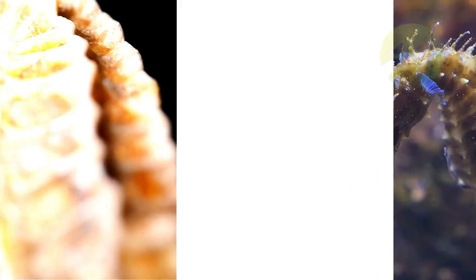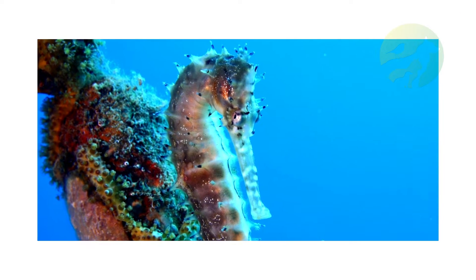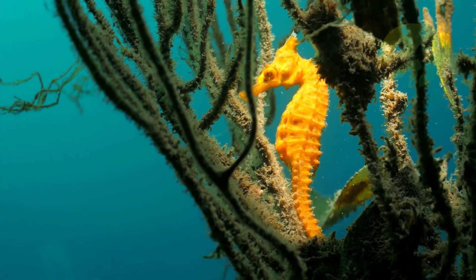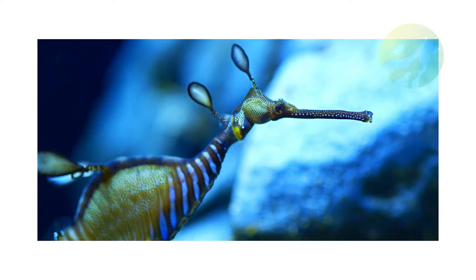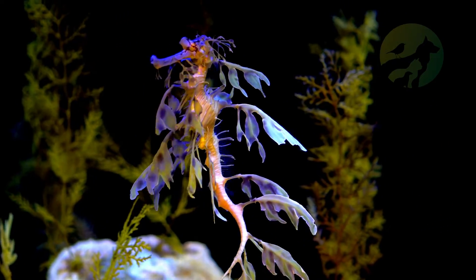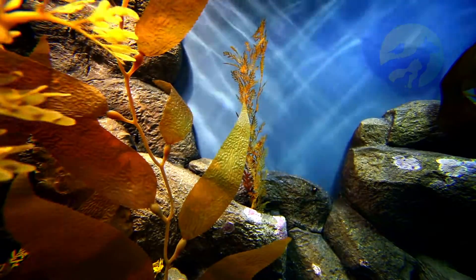Seahorse facts. Main prey: tiny fish, brine shrimp, plankton. Distinctive feature: long snout and brooding pouch on the male. Optimum pH level: 7.9 to 8.4. Habitat: shallow tropical waters and coral reefs. Predators: fish, crabs, rays. Diet: omnivore. Favorite food: tiny fish. Common name: seahorse. Average clutch size: 250. Slogan: males give birth to up to 1,000 offspring.